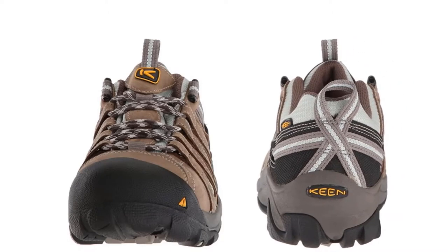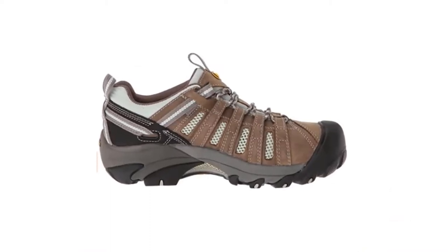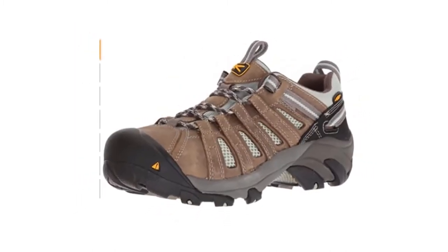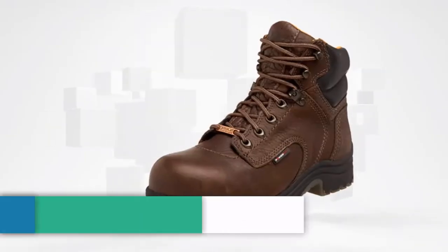The interior of the work boots is made of soft fabric mesh that naturally controls sweat and odor. Keen Utility Flint is an awesome pair of work boots for women — the fit, comfort, safety, durability, and visual appeal are all spot-on, earning it the first place on this list.